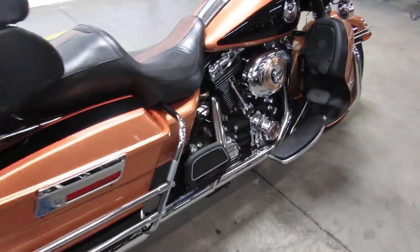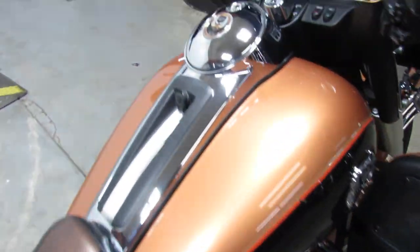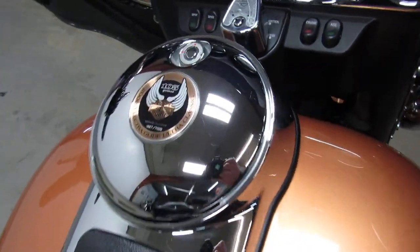It comes in the Copper Canyon paint — shines like new, hard to find color, hard to find bike. It's got low miles: 24,467.